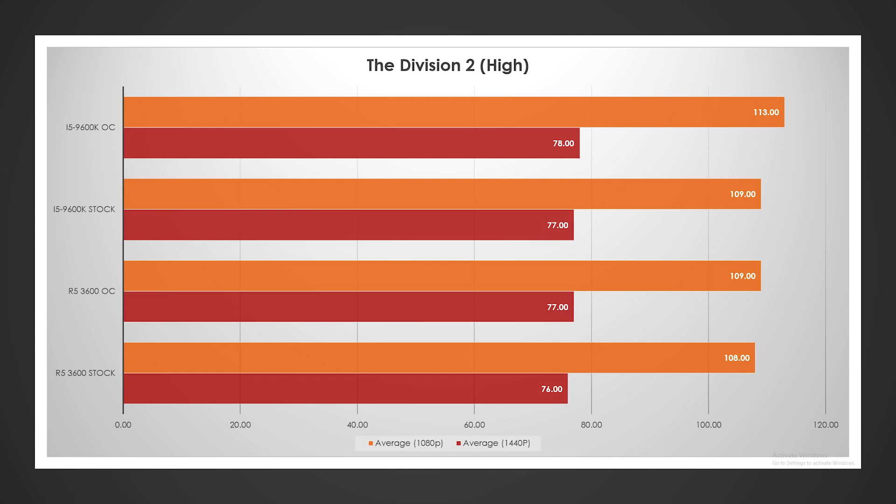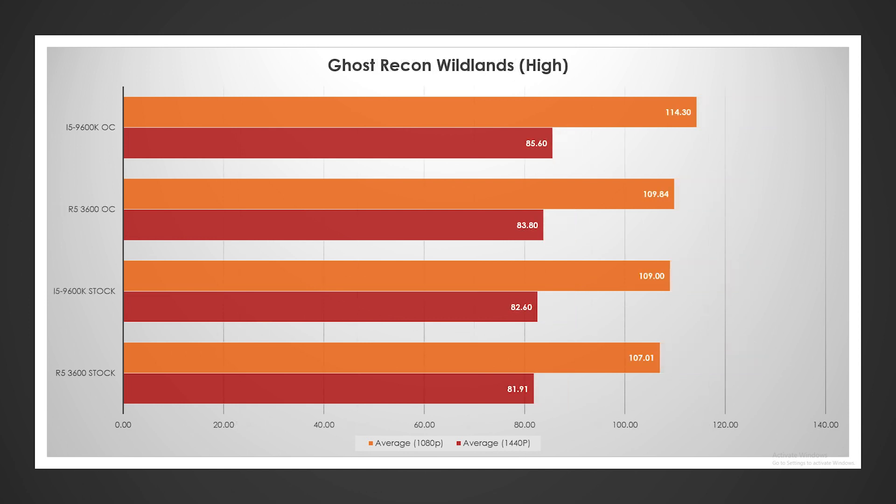What that really tells me is that clock speed is the most important factor for Division 2. Very similar story with Ghost Recon Wildlands — at 1080p, clock speed is really important, and at 1440p, kind of the same. Interestingly, the overclocked Ryzen did beat out the stock i5, but again, clock speed is definitely going to be king here.